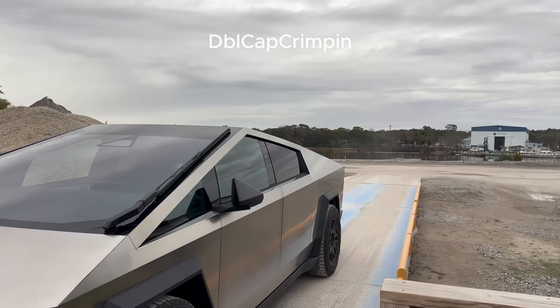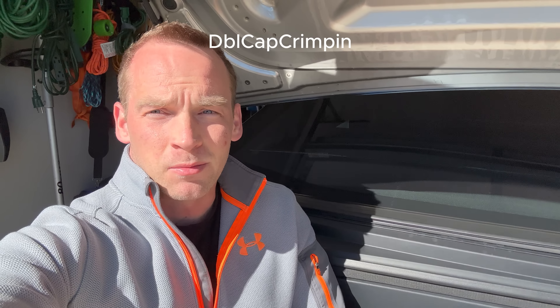In this video we do four tests. First test, we pull the camper which is 5,700 pounds at 65 miles an hour down the highway until we need to charge — that's in beast mode. Test two is in comfort mode at 65 miles an hour pulling the 5,700 pound trailer. Test three we do 55 miles an hour down the highway pulling the trailer. And the last test is a range test with just the Cybertruck, no camper, going 65 miles an hour in beast mode to see what the watt hours per mile is.